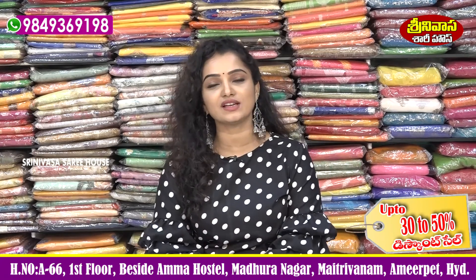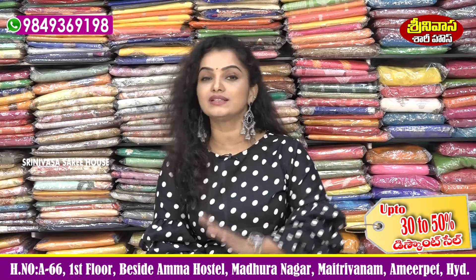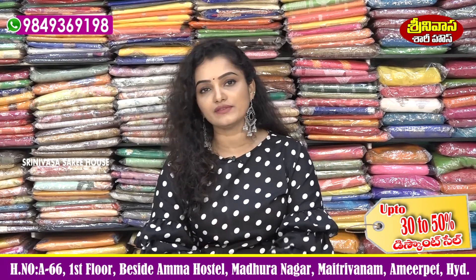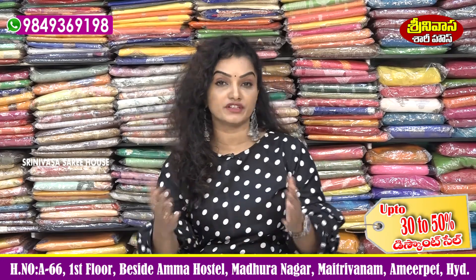There are many variety collections available here. Especially Pattu Sarees, Bridal Collections, Kanchi Pattu Sarees. There are handloom collections available, and fancy sarees, designer collections, Banaras — different varieties are available.